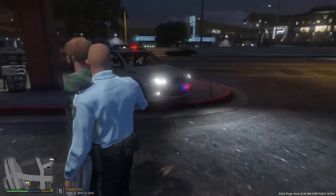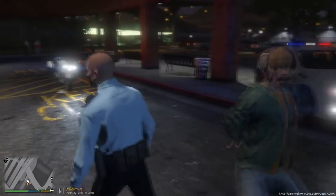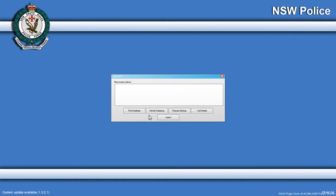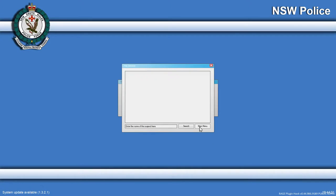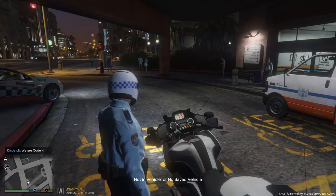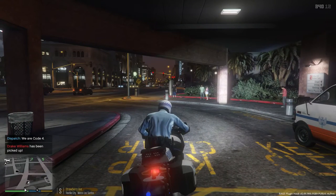We've got two units coming to pick him up. Let's jump on the computer — login, call details, security guard requesting assistance. It doesn't seem like you can actually access the callout further, so we're going to go ahead and end it there. Attention all units, we are code four. We'll head back up to West Vinewood in the main city area and continue our patrol from there.